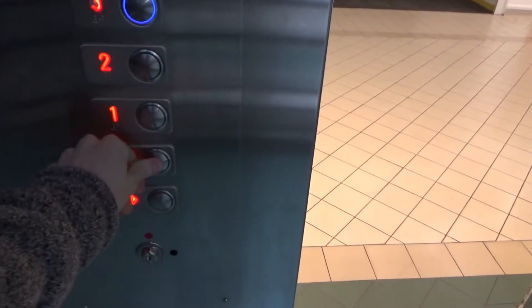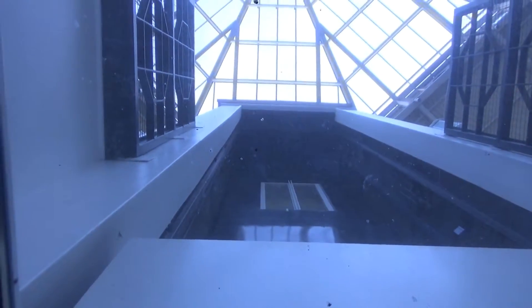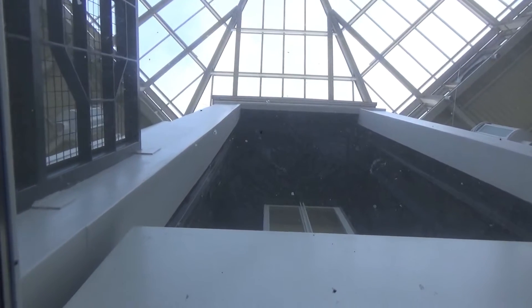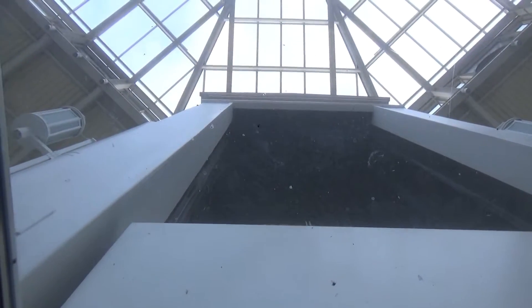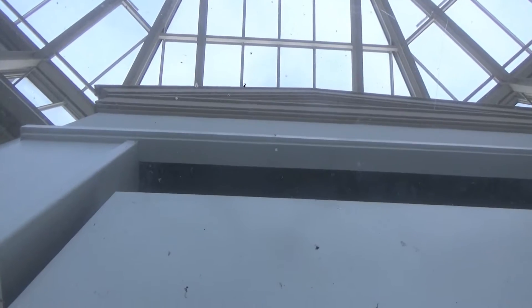'This lift is going up.' Doors closing. See, even if you can do the cymbals — 'This lift is going up.' Watching the indicator while filming going up, this is interesting. Floor 2. 'This lift is going up.' Floor 3.